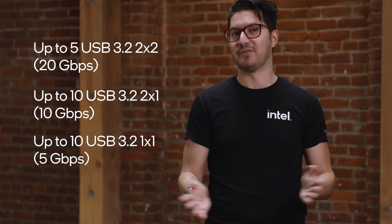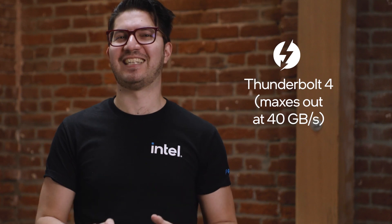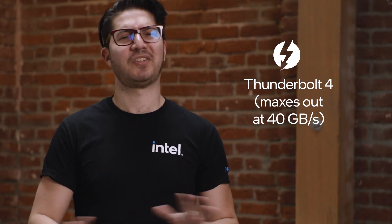You'll also get 4 Gen 4 lanes from the CPU, plus up to 20 more from the chipset, so there's loads of capacity for fast SSDs. The chipset's PCIe lanes are an array of 38 flexible high-speed I/O lanes that motherboard makers can also use for SATA and USB. Z790 boards support up to 8 SATA drives and tons of USB, including the latest standards like 2x2, 2x1, and 1x1 flavors. Some boards also add a separate Thunderbolt 4 chip that maxes out at 40 gigabits per second for cutting-edge peripherals.